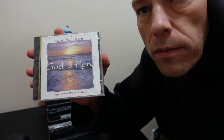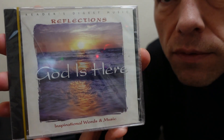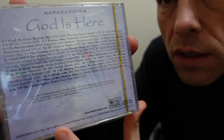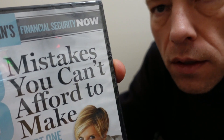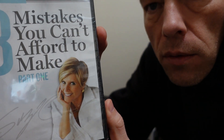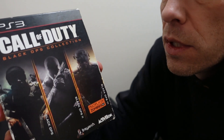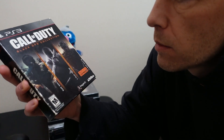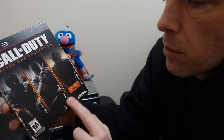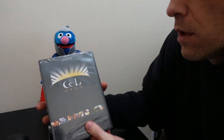Let me show you what I picked up. A lot of this is brand new in shrink wrap, never been opened. Here's a CD called 'God Is Here' — a Reader's Digest collection of classic songs. There's a Suze Orman audio program, 'Eight Mistakes You Can't Afford to Make,' also new in shrink wrap. I found a Call of Duty PlayStation 3 pack with three games — Black Ops, Black Ops 2, and a third one. Not sure yet if I'll list them together or separately.